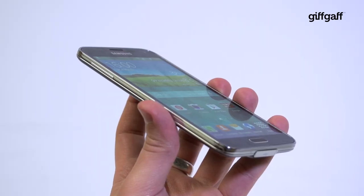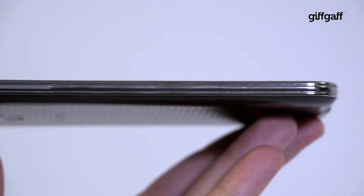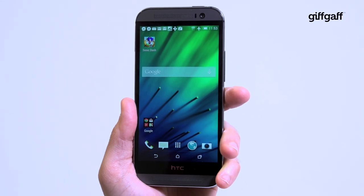The Samsung Galaxy S5 is a feature-packed phone with some useful tools, such as S Health and the select new fingerprint scanner. But the HTC One M8 is still our pick of the bunch thanks to its gorgeous design, ultra-pixel camera, and incredible battery life.